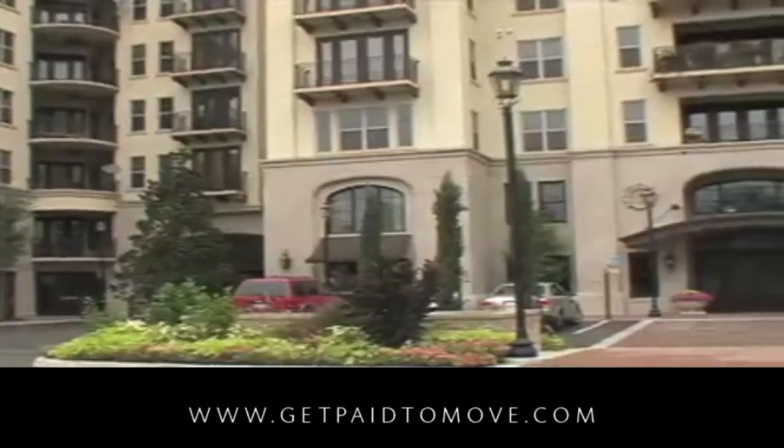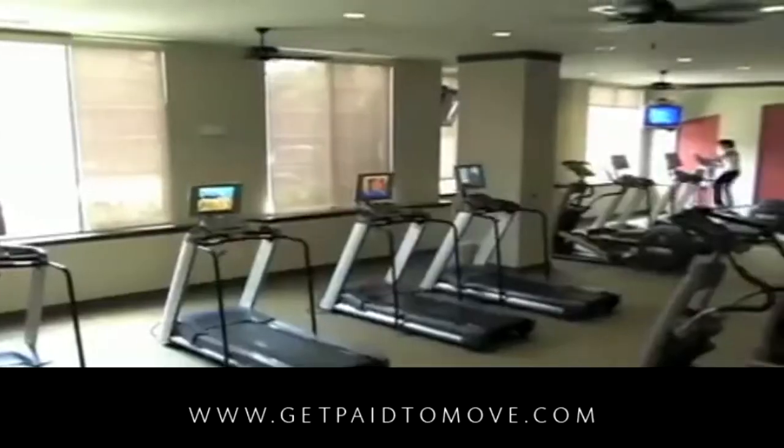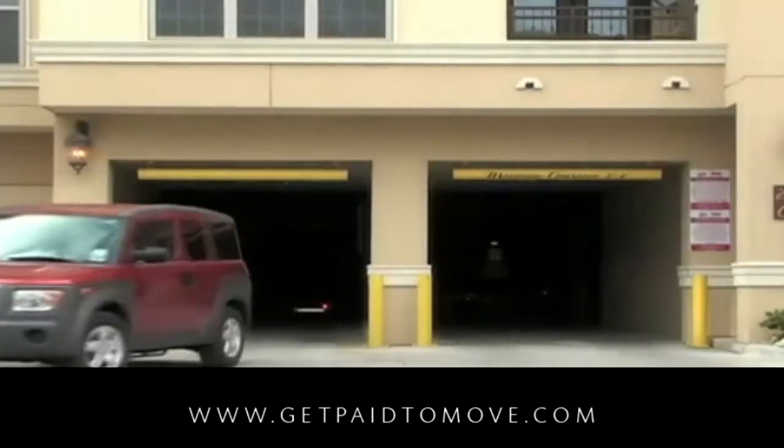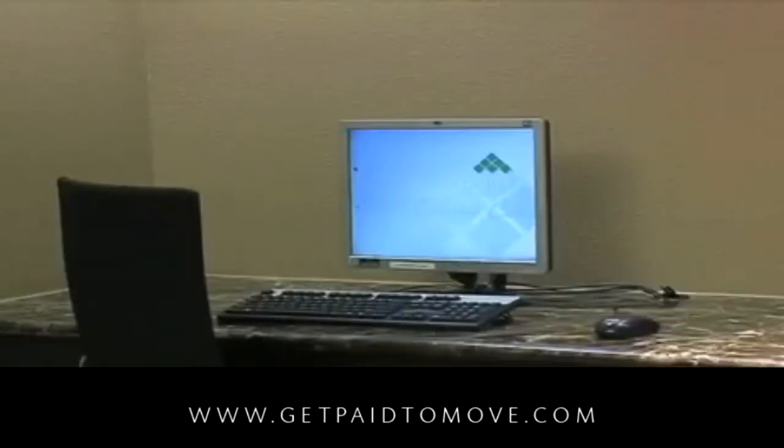You will be welcomed by a courteous and professional staff ready to assist you throughout your leasing experience. Enjoy amenities like a gated access parking garage for your convenience and a fully equipped business center.